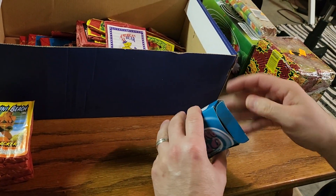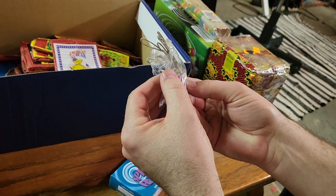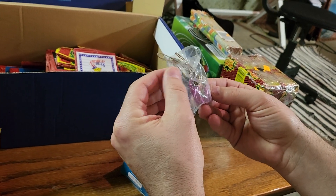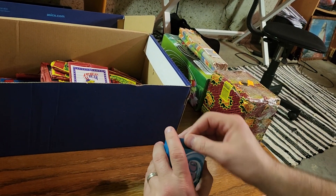Next up is a Spinning Ring from Black Cat. I opened these up to check them out and they've got a paper fuse on them. It says 'UN' on the box. We'll probably be doing a demo on those, checking them out, seeing if they work.